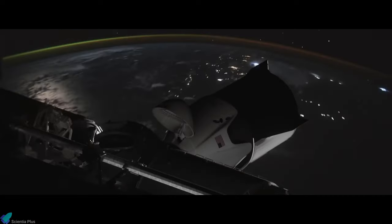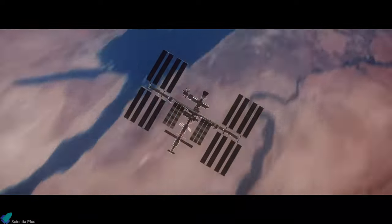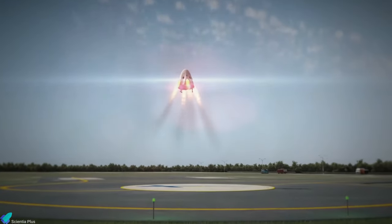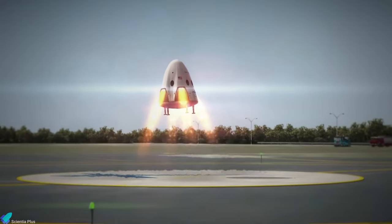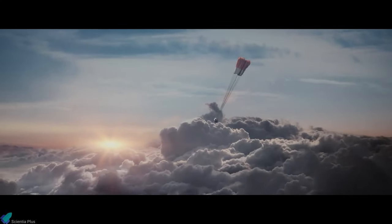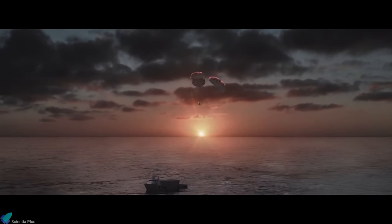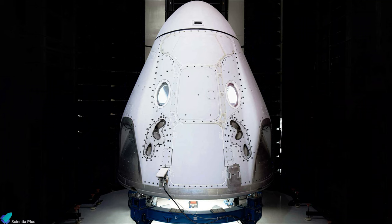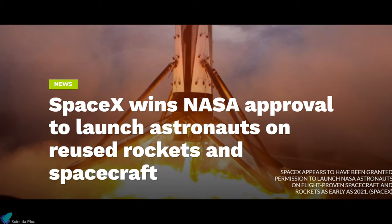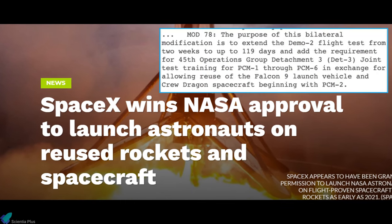For typical missions, Crew Dragon will remain docked for 180 days, but is designed to stay on the station for up to 210 days. SpaceX originally intended to land Crew Dragon on land using the Super Draco engines and parachutes, but NASA proposed water landing under parachutes as the baseline return and recovery approach. Initially, SpaceX planned to use new capsules for every crewed flight, but later NASA and SpaceX both agreed to reuse the capsule, which significantly reduced the cost of production.